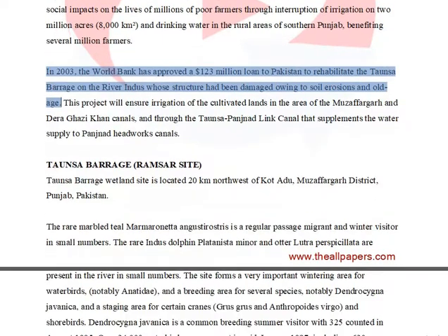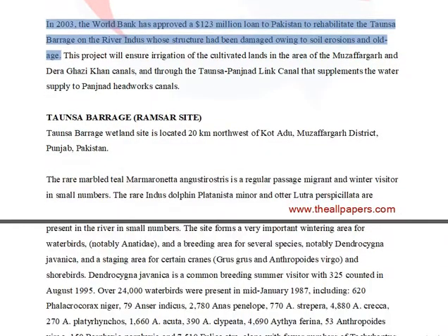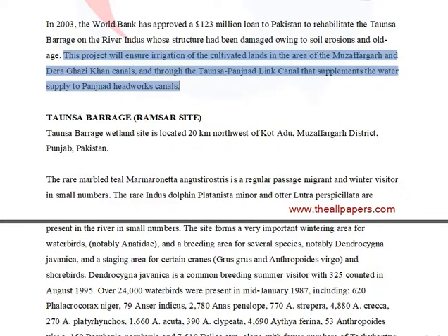In 2003, the World Bank approved a $123 million loan to Pakistan to rehabilitate the Tonsa Barrage on the River Indus, whose structure had been damaged owing to soil erosion and old age. This project will ensure irrigation of the cultivated lands in the area.